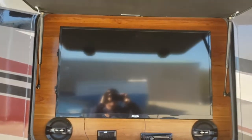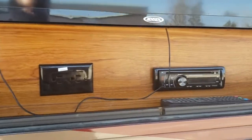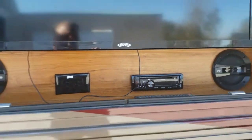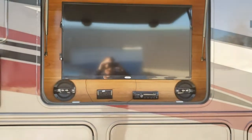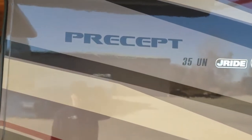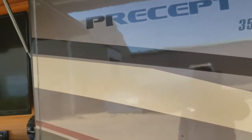It's got the outdoor TV with sound system. It has the power stair entry. You can just see how nice everything looks on the outside of this coach — very clean.